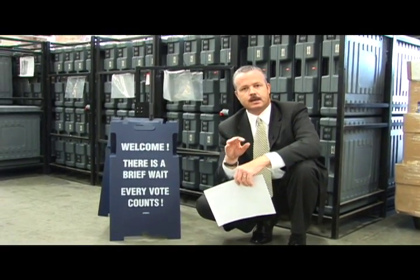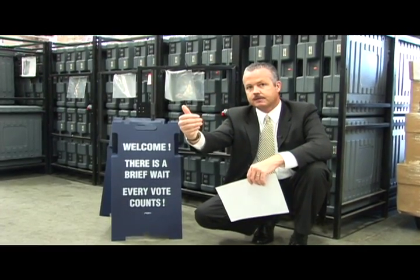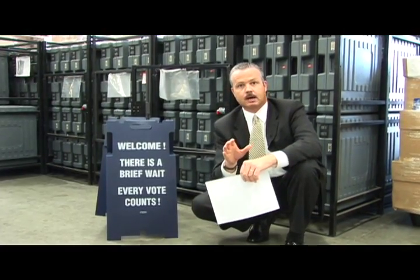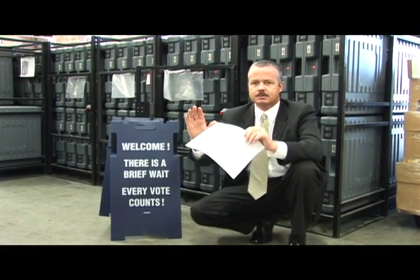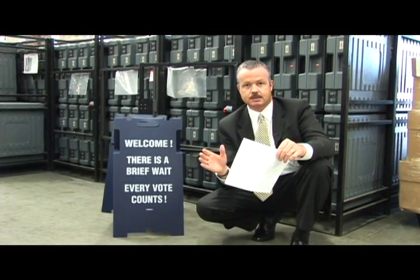In our time studies, we found that we were able to cut that time in half — from the voter getting in line to the time they exited the poll site. Before we changed the process, it was about 23 minutes from the time you got in line until the time you left the poll site, and that was a line of about 100 people. Now we've been able to cut that in half at our highest turnout sites.